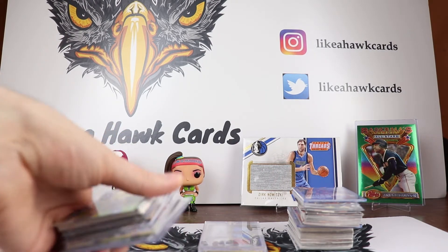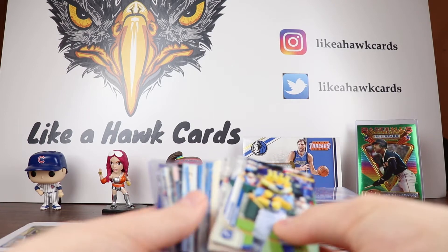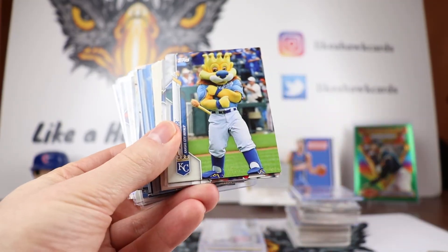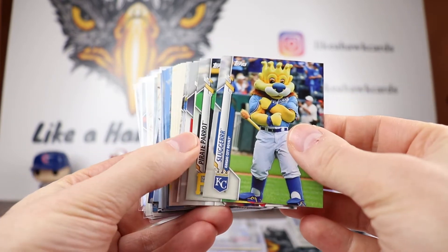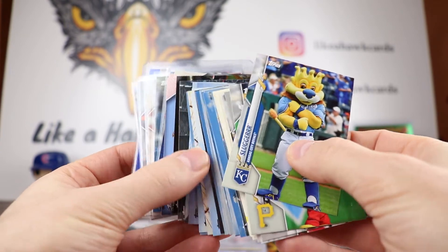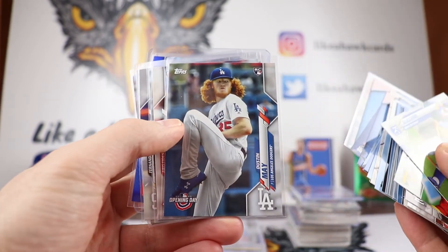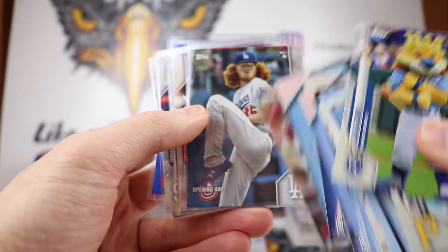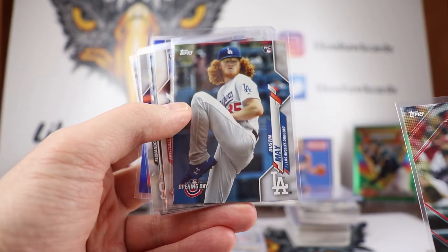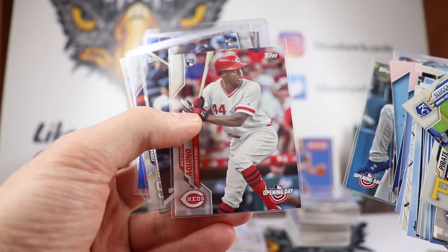The second video was Topps Opening Day. We did a hobby box of this, which was under 30 bucks. I still think this is a great value — great set to open, especially if you've got little kids. It's a great way to get the same kind of cards you're going to get in the regular series, just with the Opening Day logo. If you had a hard time or it's too expensive for Series 1, this is a great alternative.